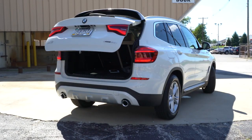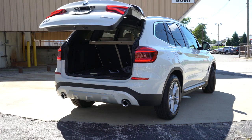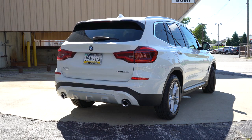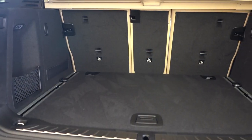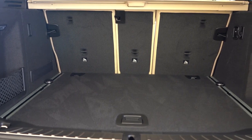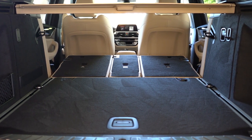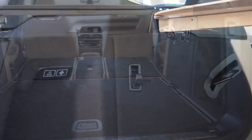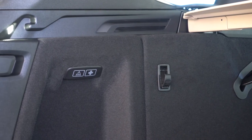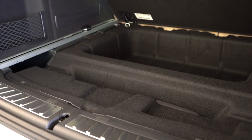When it comes to opening the rear liftgate, a power liftgate comes standard, with a hands-free liftgate available as an option. There is a button on the key fob and also a button on the rear liftgate itself. Cargo capacity comes in at 28.7 cubic feet. If that is not enough, there is a 40/20/40 split — the rear seats fold down pretty flat — bumping that up to 62.7 cubic feet. The cargo area includes LED cargo lighting, grocery hooks, tie-down anchors, and a decent amount of in-floor storage.